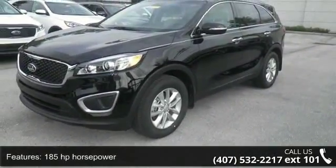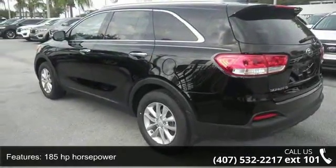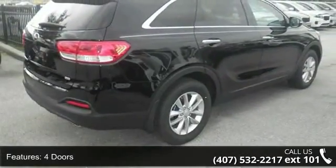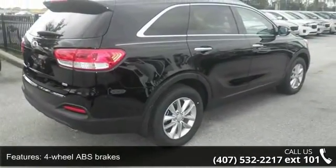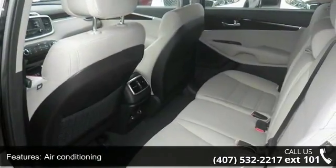Some of the top features included with this vehicle are 185 horsepower, four doors, four-wheel ABS brakes, air conditioning, audio controls on steering wheel, automatic transmission, Bluetooth, clock, in-dash, cruise control, and daytime sensing headlights.